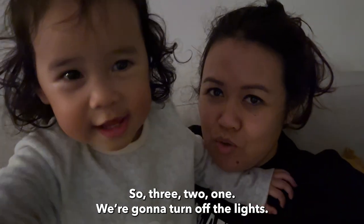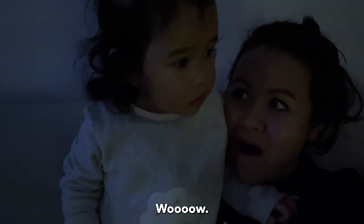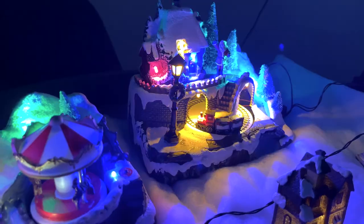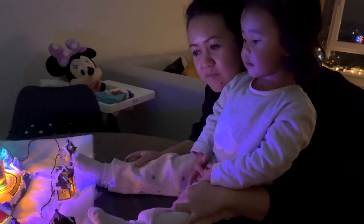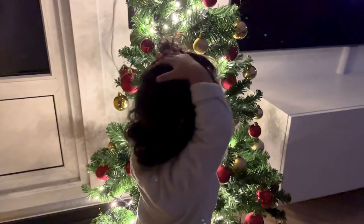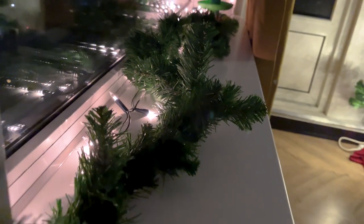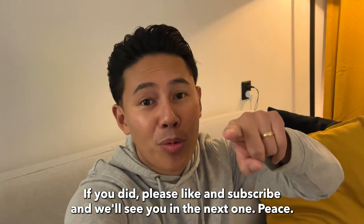Three, two, one — we're gonna turn off the light. Wow wow wow wow wow! So fam, hopefully you liked this video. If you did, please like and subscribe and we'll see you in the next one. Peace!